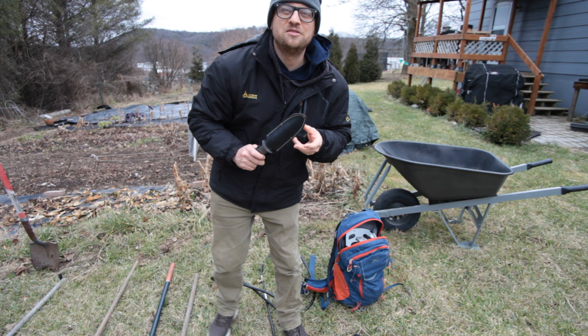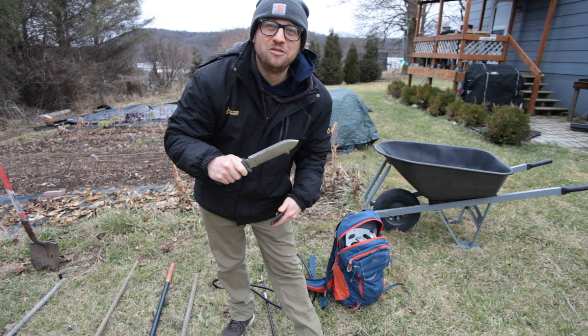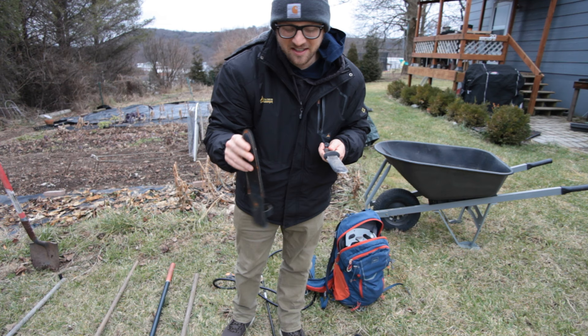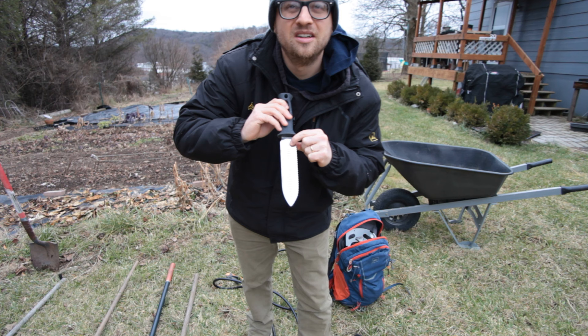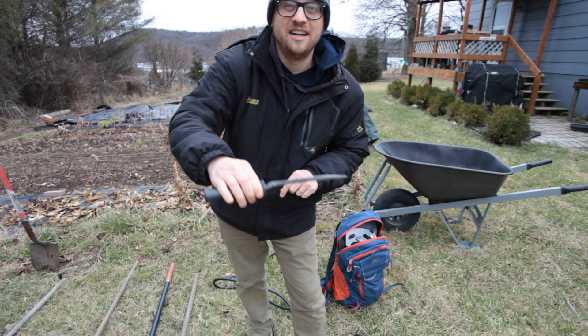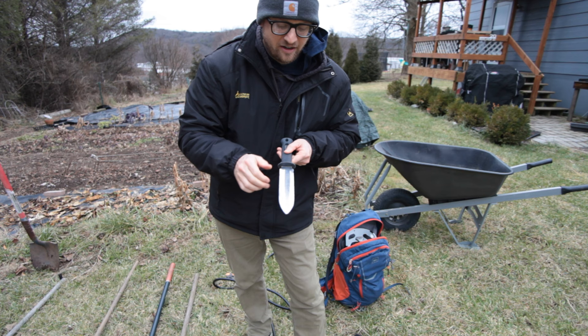The next tool that's been really helpful to me in the garden is called a Hori Hori knife. It's getting a little rusty because I don't take very good care of my tools — something my wife always yells at me about. It came with a nice little sheath. What I like about it is it's got a little ruler on there to six inches, so you can measure spacing. It's really helpful when I'm transplanting things. If I want to do things six inches apart — like with my lettuce — I can use this as a measurement and put four heads of lettuce six inches apart in a 30-inch wide bed.